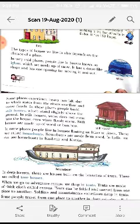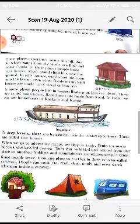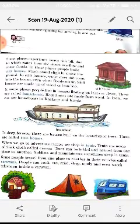Some places experience heavy rainfall, causing rivers to overflow and flood. In these places, people build stilt houses — you can see the picture. Stilt houses are made with the help of poles so that water cannot come into the house. They are built slightly above the ground. Even when floods occur, water does not enter. Stilt houses are made up of wood or bamboo.